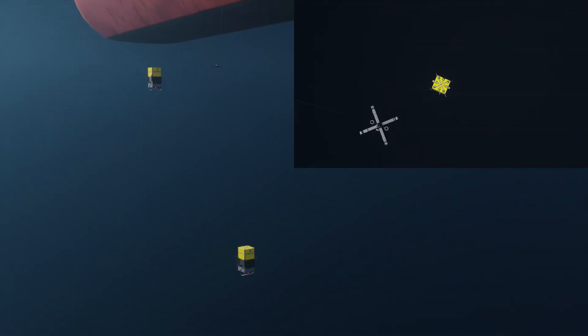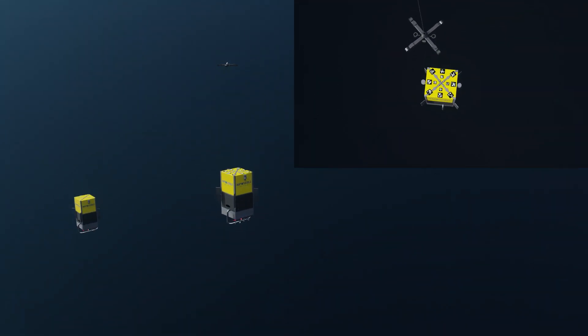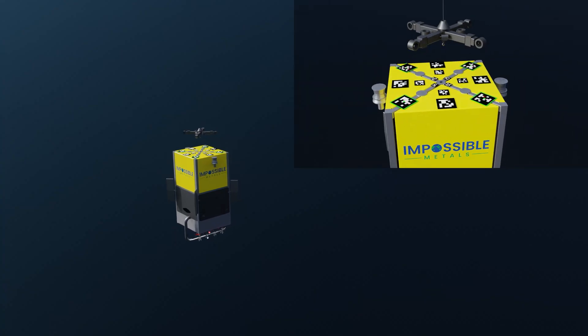Once the robot is full, it ascends to the surface ship. A smart hook autonomously connects to the robot below the wave-affected zone.